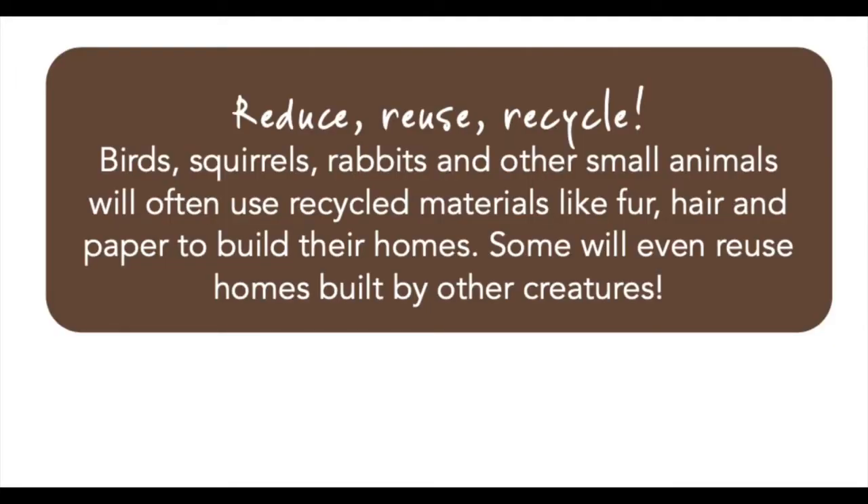Reduce, reuse, and recycle — birds, squirrels, rabbits, and other small animals will often use recycled materials like fur, hair, and paper to build their homes. Some will even reuse homes built by other creatures.